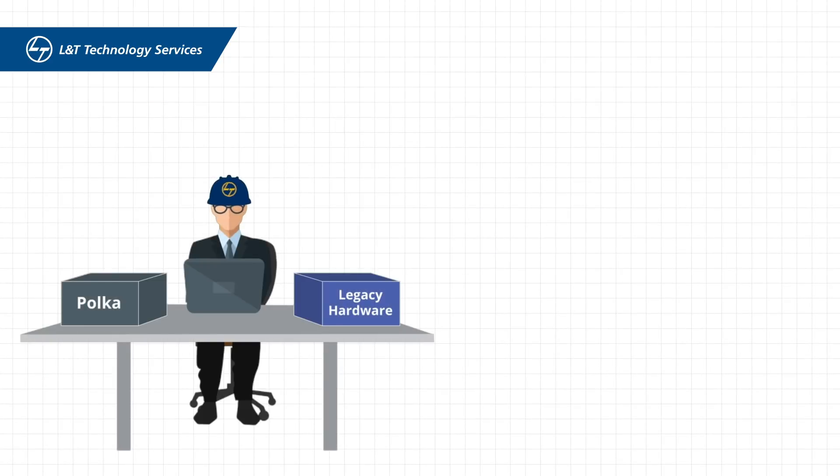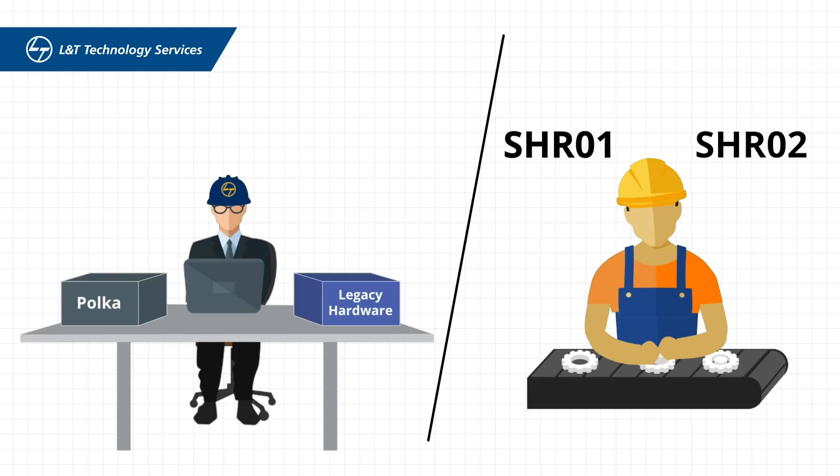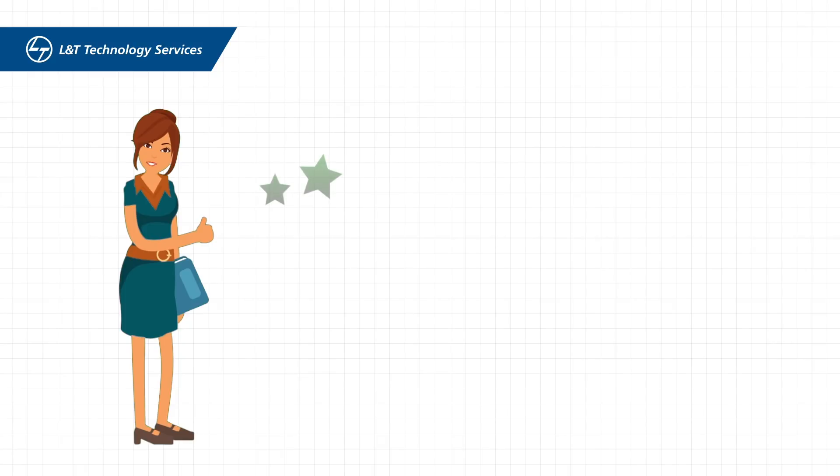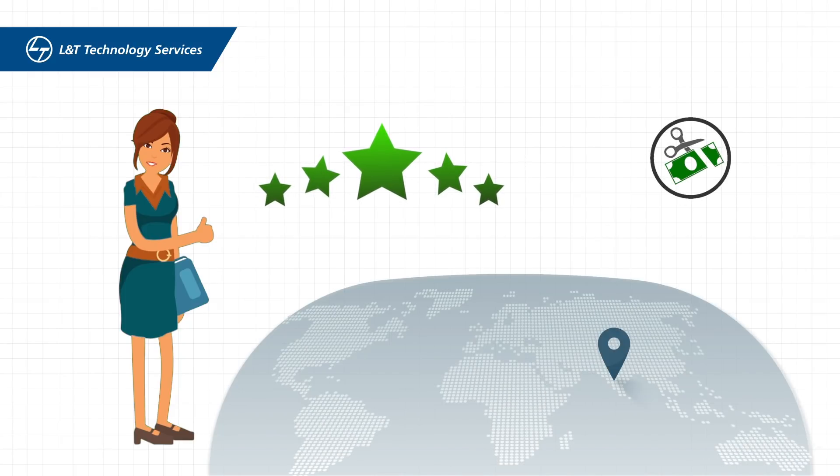We worked on multiple prototype hardware. While the hardware vendor was developing hardware along the SHR01 and SHR02 projects, we not only met the client's requirements but helped them optimize cost by completely leveraging the offshore team who worked closely with the middleware provider in France.